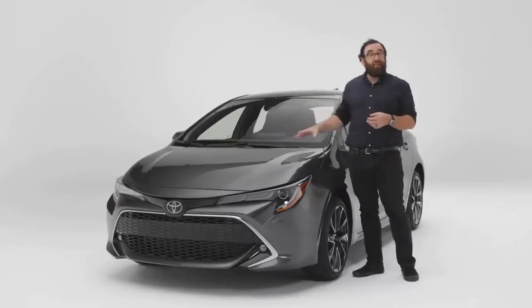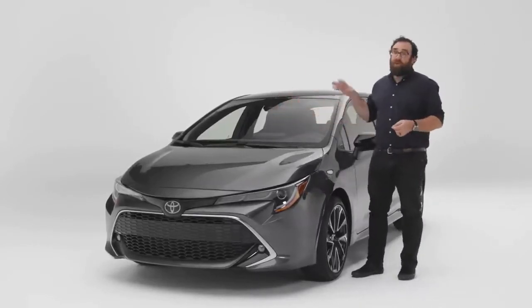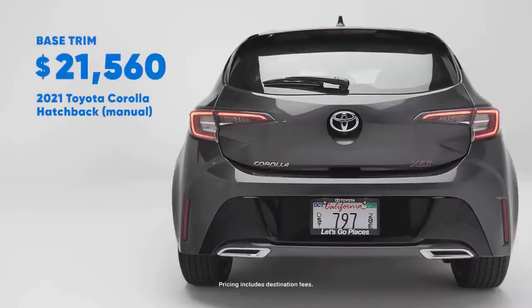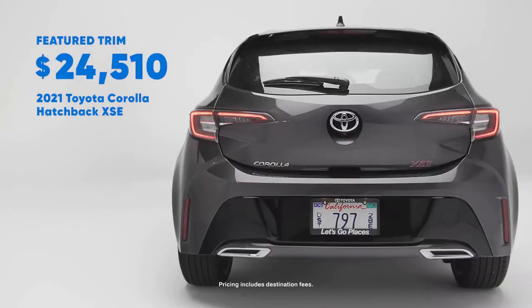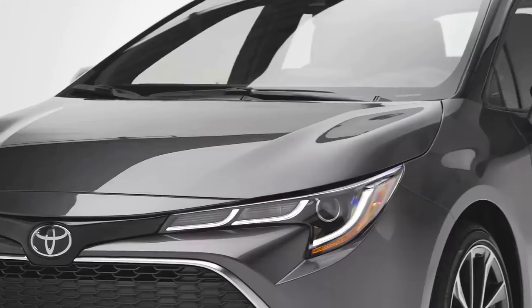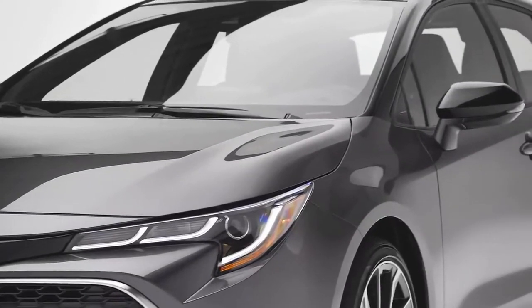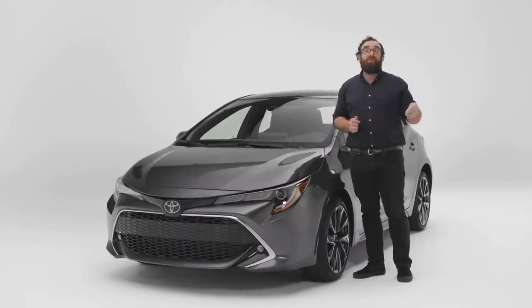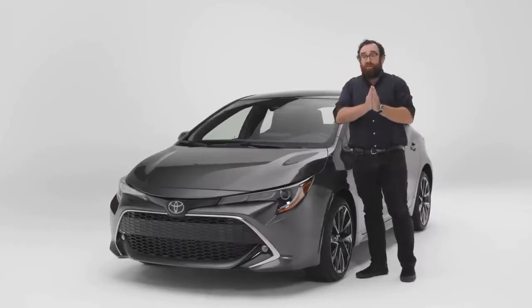Toyota wants to compete on price, and guess what — the Corolla Hatchback is cheaper than the competition. This thing starts at $21,500 for the manual. Add $1,000 for the CVT, and if you want the XSE trim, that's another $3,000 on top. The Honda Civic Hatchback with the CVT starts at $23,000. Add another $500 if you want to climb into a Mazda 3. So looking at nothing but price, the Corolla Hatchback is a pretty good value.